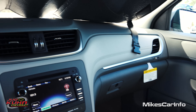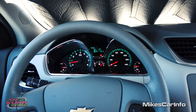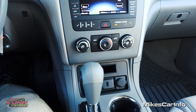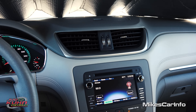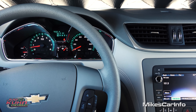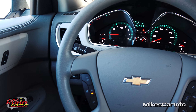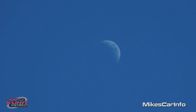Alright, there you have it — the 2016 Chevrolet Traverse. Thank you for watching. Really appreciate your time. If you have any comments or anything, leave it in the comment section. Thank you to Judd Kuhn Chevrolet for allowing me to show off an awesome vehicle. I'll see you guys next time.